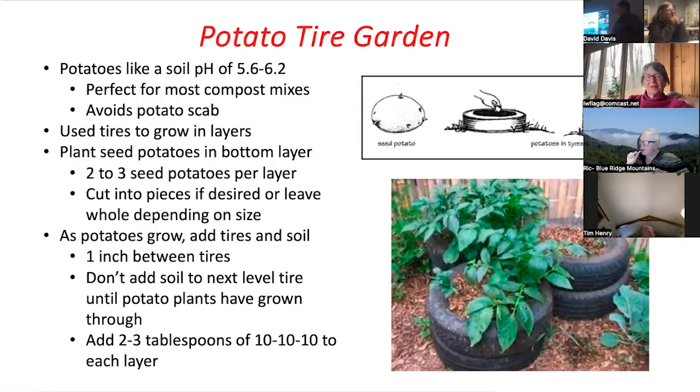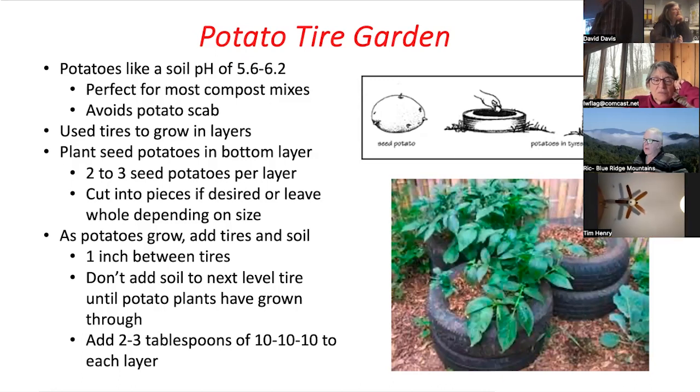As the potatoes grow, you add tires and soil — leave one inch between the tires. Don't add soil to the next level until the potato plants have grown through, so you're not starving them of sunshine. Once the plant has grown up and is barely spreading at the top, you bury it with the next tire on top and it'll push up. Every time you add soil around it, it's going to grow more potatoes. It's growing vertically — it works pretty well if you don't have a lot of space. You can grow quite a bit this way.